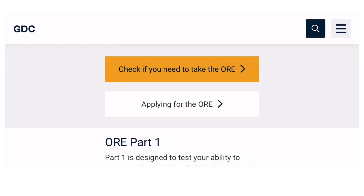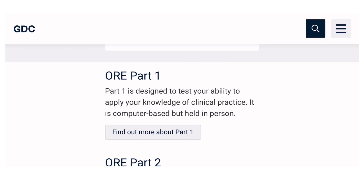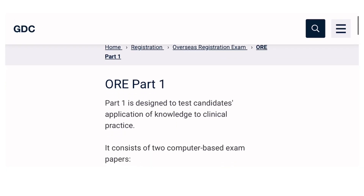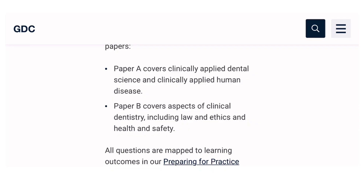If you need to check whether you need to take the ORE or want to apply, you can click the relevant option or apply for the ORE registration application form to get on the waiting list. Clicking 'Find Out More About Part 1' shows that ORE Part 1 is a computer-based exam with two papers — Paper A covering basic dental science and applied human disease, and Paper B covering clinical dentistry, law, ethics, and health and safety.